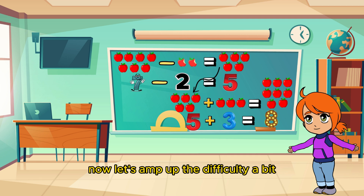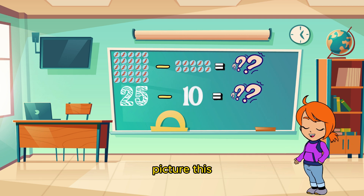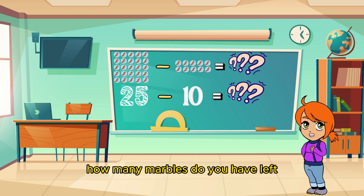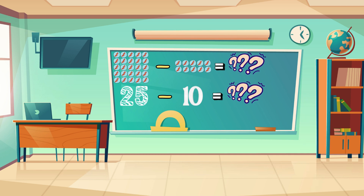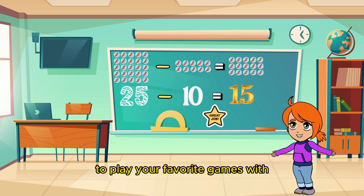Now let's amp up the difficulty a bit with some larger numbers. Picture this! You have 25 marbles and you lose ten of them! How many marbles do you have left? Spot on! You're left with 15 marbles to play your favorite games with!